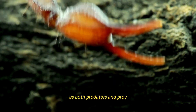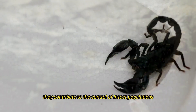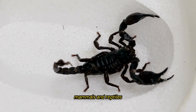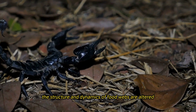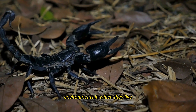As both predators and prey, scorpions play an important part in the ecosystems in which they are found. They contribute to the control of insect populations and provide a source of food for a wide range of vertebrate predators such as birds, mammals, and reptiles. Because of their presence, the structure and dynamics of food webs are altered, which in turn contributes to the general equilibrium of biodiversity in the environments in which they live.